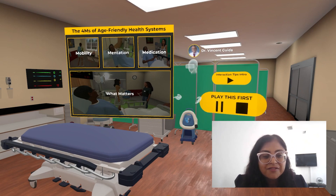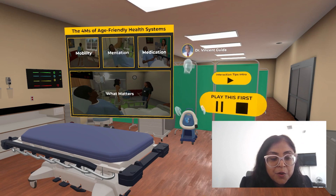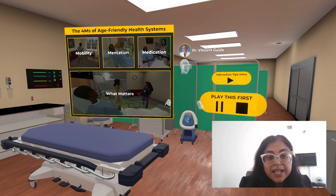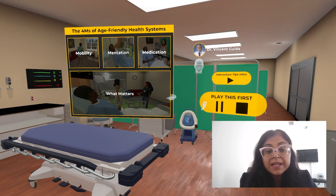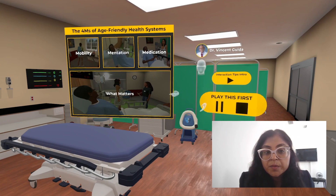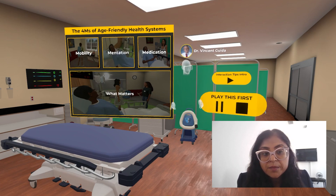Basically, when a patient comes into the office, the healthcare professional team or the physician have to incorporate their plan of care with all these 4Ms. Fall risks have to be assessed. Mentation has to be assessed, where we have the 3Ds: dementia, depression, and delirium. Medication — one needs to look at if the patient is being over-medicated, if there can be some kind of de-prescribing.